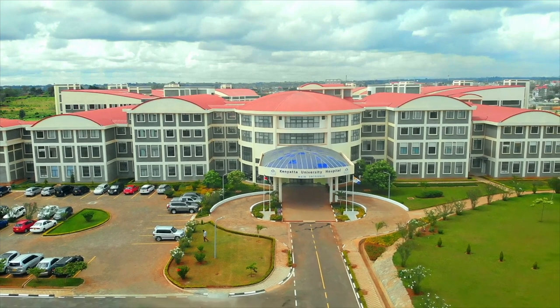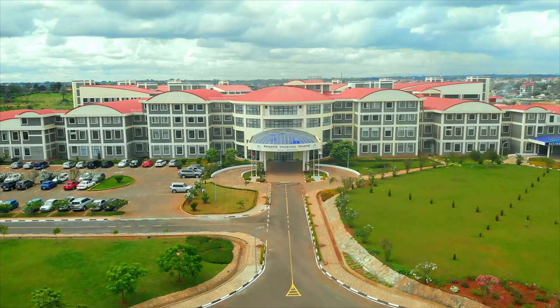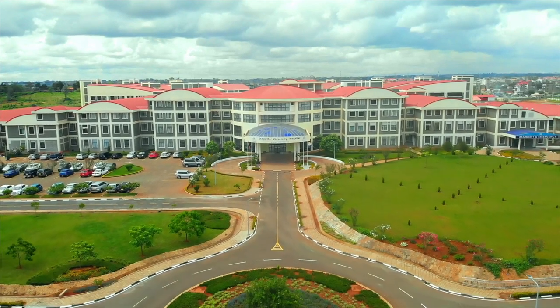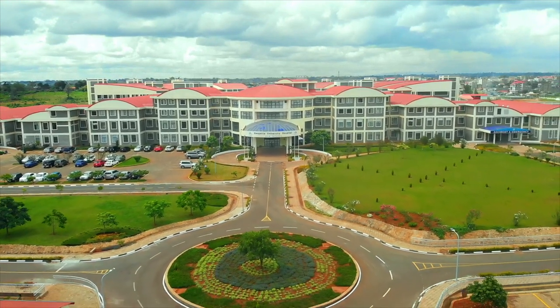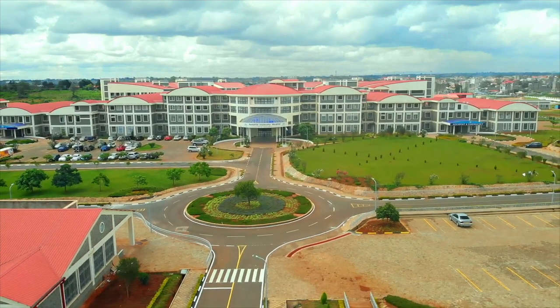Given the advanced facilities the hospital presently has, combined with the human resources being assembled to undertake medical care, research, and training, we hope to meet the expectations of Kenyans in the provision of quality health care. I wish to inform you that Kenyatta University Teaching Referral and Research Hospital is now open.